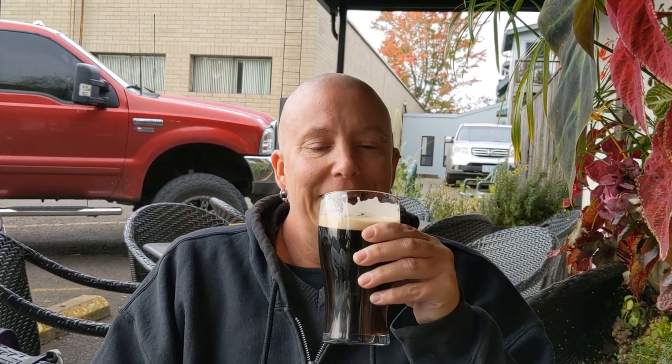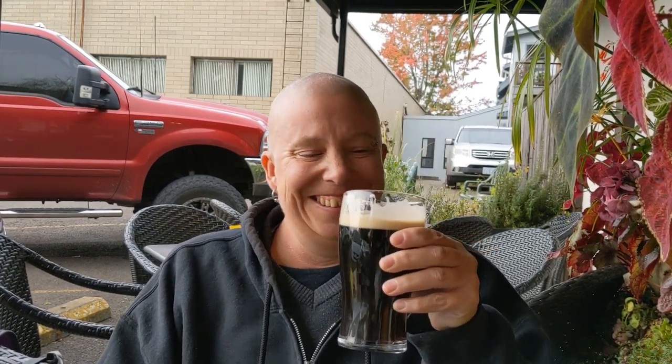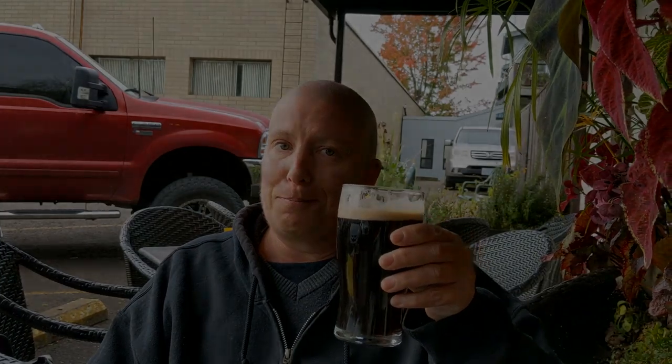Well, McMenamin's, this is definitely a success for me and I hope nobody comes along to steal your beer. Well guys, I hope you enjoyed this review. Please do rate and subscribe, and I hope you guys have a great day and have a great porter.